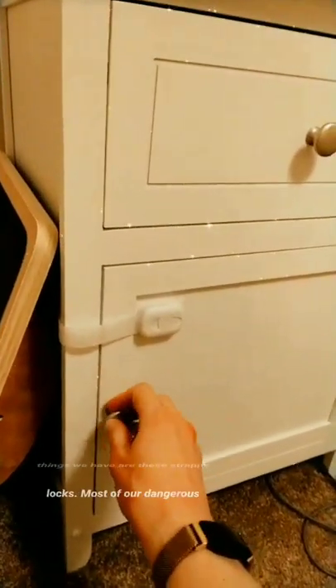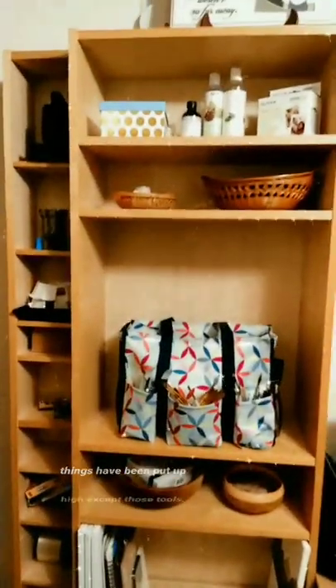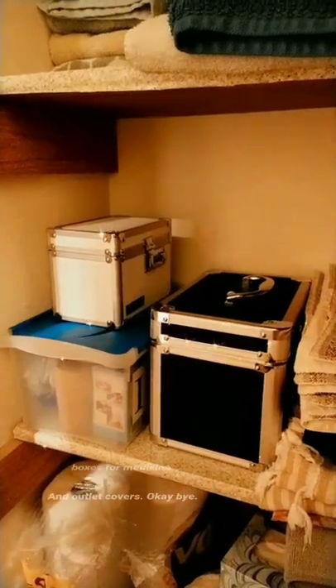Some safety things we have are these strappy locks. Most of our dangerous things have been put up high, except those tools. Fire escape ladder in our room. Magnetic locks for cleaning supplies. Lock boxes for medicine. And outlet covers.